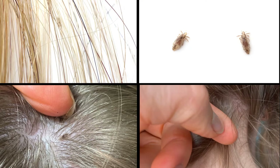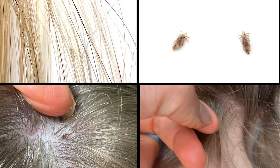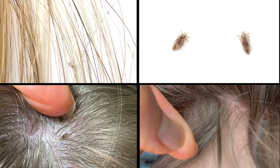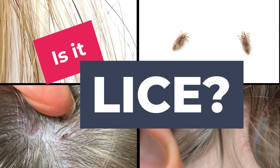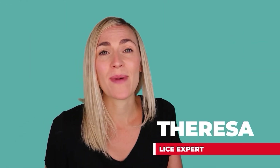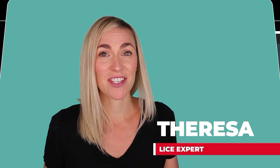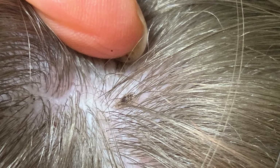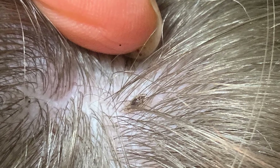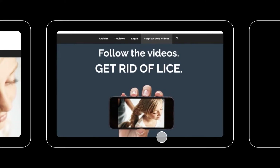Hey, it's Teresa with My Lice Advice. Today we are talking about what lice looks like, and by the end of this video you're going to know for sure whether or not you're dealing with lice. My name is Teresa with myliceadvice.com and I'm a registered nurse who specializes in head lice. If you discover lice, don't freak out — just go to myliceadvice.com for step-by-step videos on how to get rid of it.